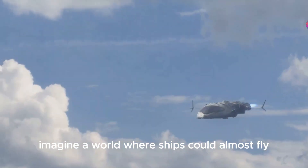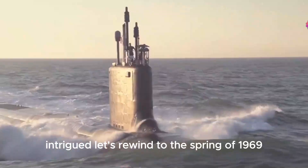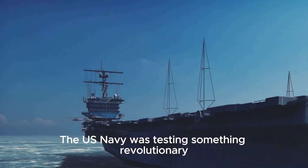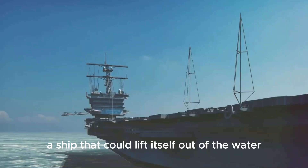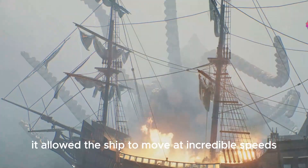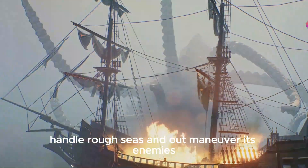Hey, history buffs, imagine a world where ships could almost fly. Let's rewind to the spring of 1969. The US Navy was testing something revolutionary — a ship that could lift itself out of the water. This wasn't just a cool party trick; it allowed the ship to move at incredible speeds, handle rough seas, and outmaneuver its enemies.